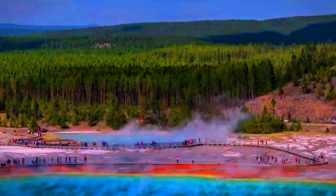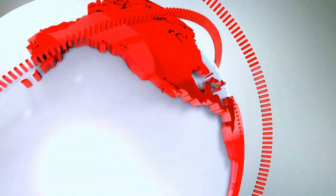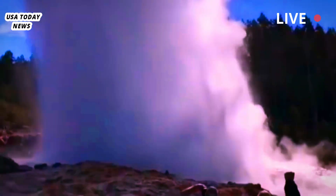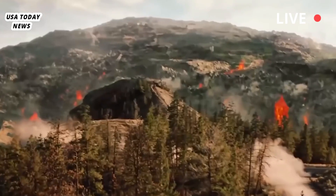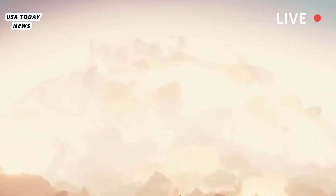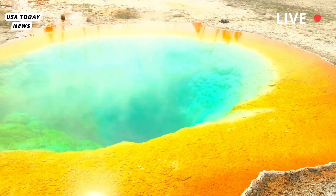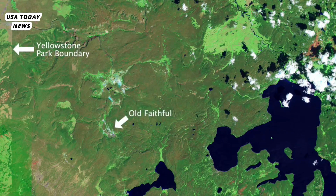A volcano has erupted in Yellowstone National Park. While most visitors associate it with wild bison and the psychedelic colors of the Grand Prismatic Spring, much of Yellowstone National Park is actually a supervolcano. This geological term refers to a land area that has in the past, or has the potential to produce, a powerful eruption of as much as 1,000 cubic kilometers — 3,000 cubic miles — of volcanic material.